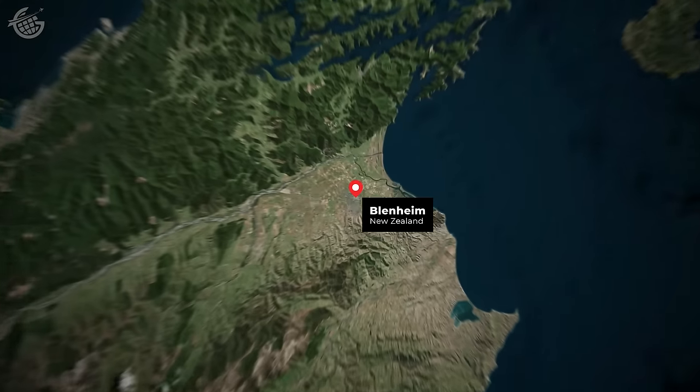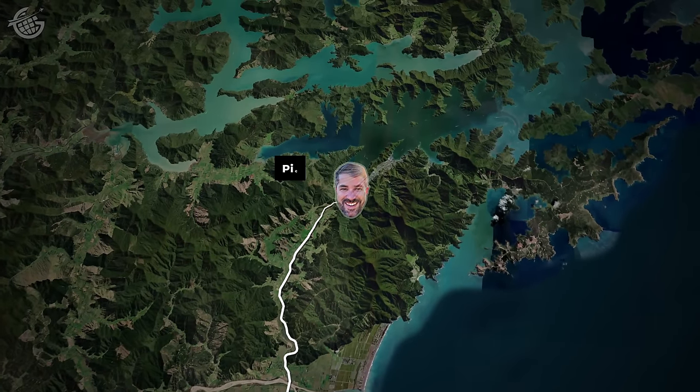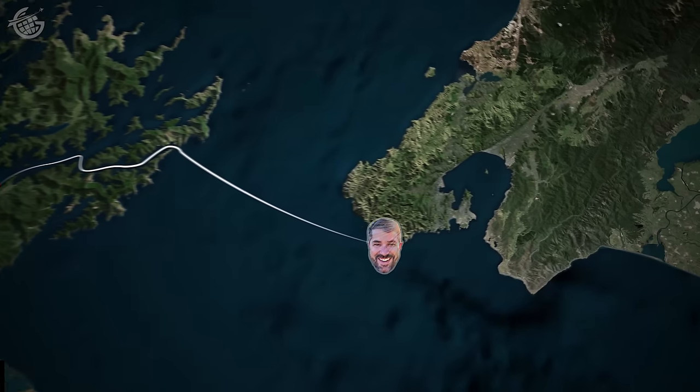Hello, Jet Setters. Join us as we take a ferry from here in New Zealand's Marlborough Wine Region up to New Zealand's bustling capital on the North Island. We'll leave Blenheim and travel 30 minutes up to Picton by bus. From there, we'll board the Inter-Islander Ferry for its 58-mile journey. It'll take us just over three hours to reach Wellington.